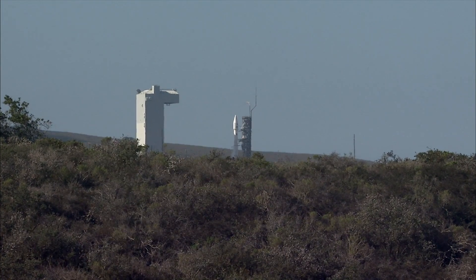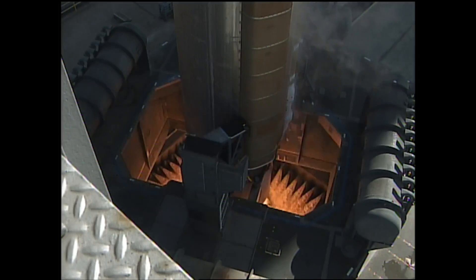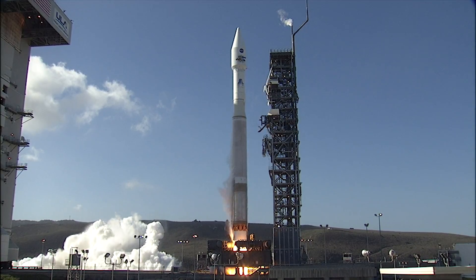Eight, seven, six, five, four, three, two, one, zero, and ignition, and liftoff.